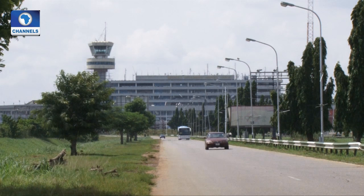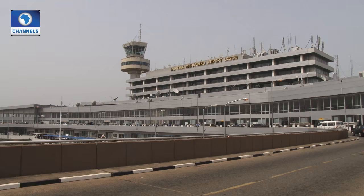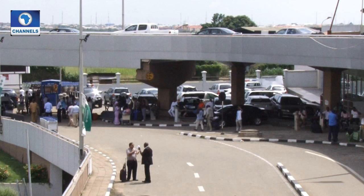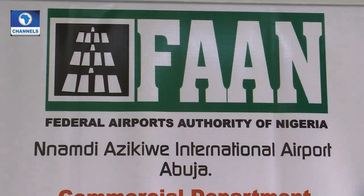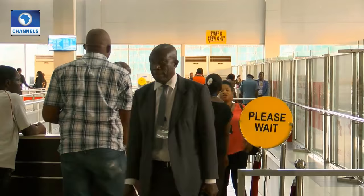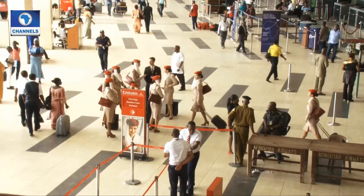Officials of the American Transportation Security Administration, TSA, have concluded a security assessment of the Muratala Mohamed International Airport, MMIA. They say they are satisfied with the level of compliance with the International Civil Aviation Organization standards and recommended practices in the airport. The team said it was highly impressed with the corrective action plans put in place by the Federal Airport Authority of Nigeria in respect of the few open items.